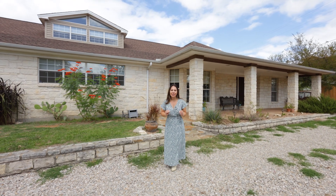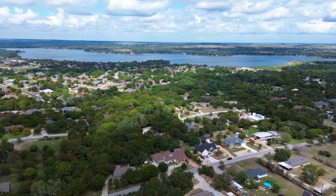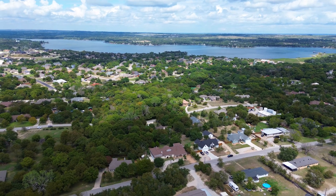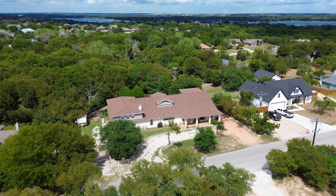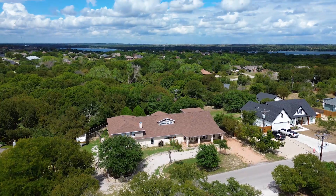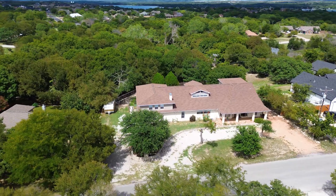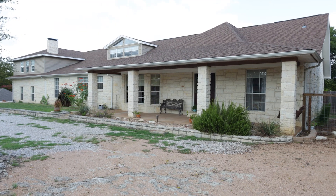Imagine this: a peaceful, serene lake stretching over 1,100 acres in the heart of Weatherford. Now imagine living just steps away from it. If you're looking for a place that feels like a personal retreat yet offers the space and convenience your family needs, this is the perfect spot.